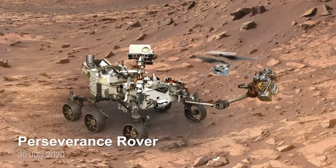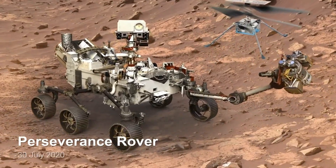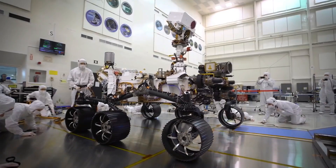You're watching Astropy, and today we'll share everything you need to know about NASA's Perseverance rover.